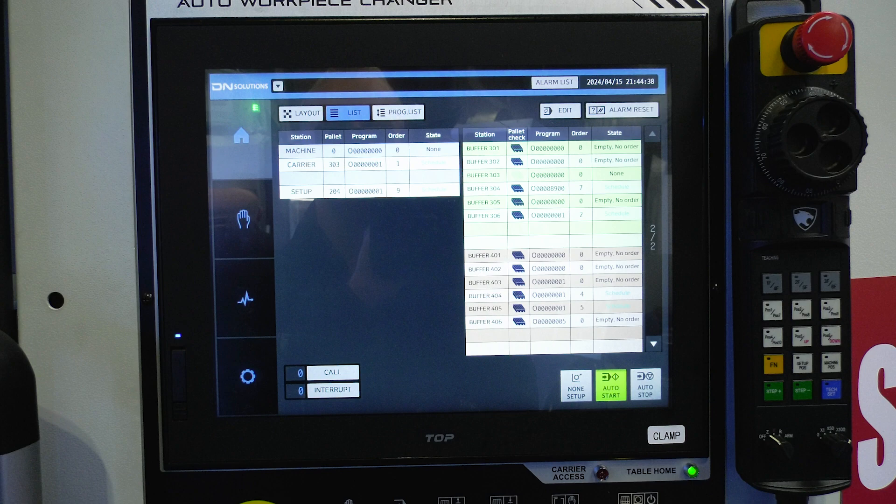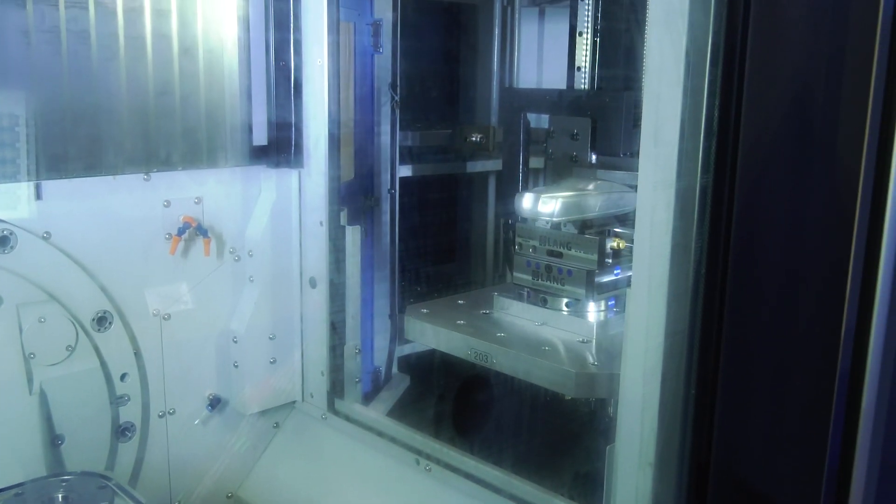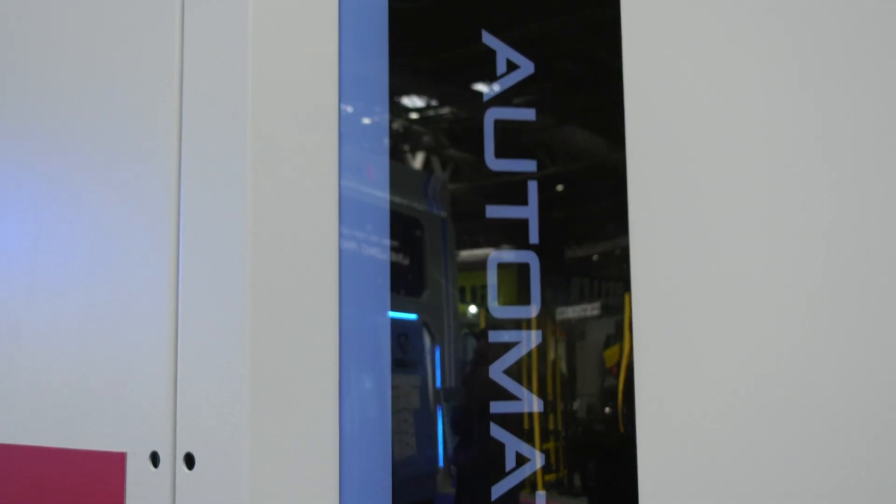Are there fail safes — for example, if something goes wrong, or a pallet hasn't got parts, does it change in accordance with what your production is doing? Yes, of course — you can schedule accordingly, you can change the volume of the parts that you need to machine, so it's fully flexible.